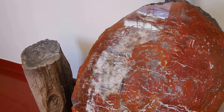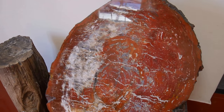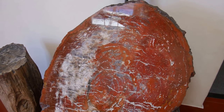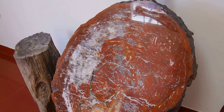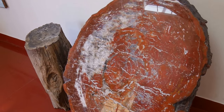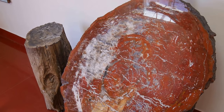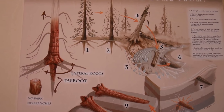Hi there! We are in the Petrified Forest National Park, and what you see is actually a tree. We'll go outside in a few moments to see the real trees, but first I'll show how that happened — why these trees became stones. Here's the scheme.